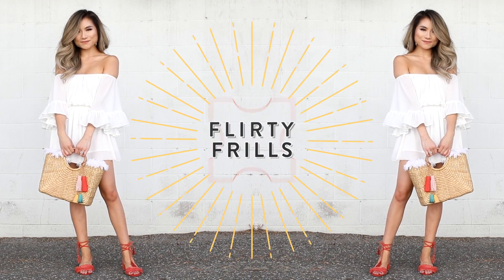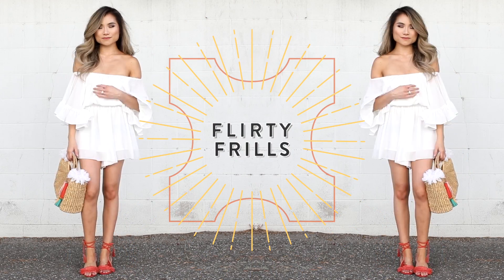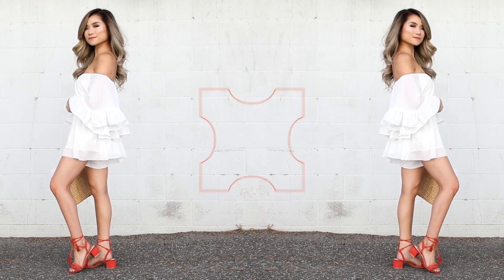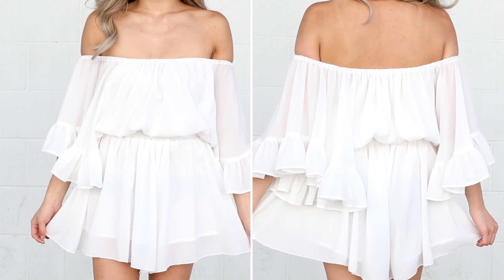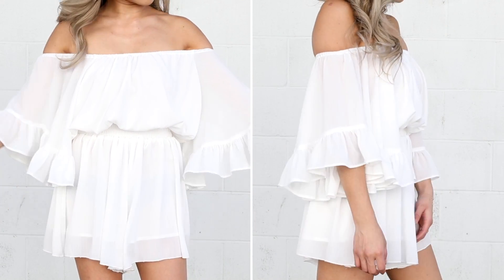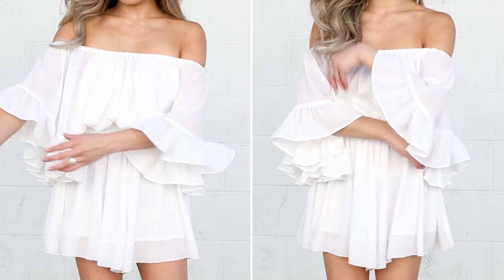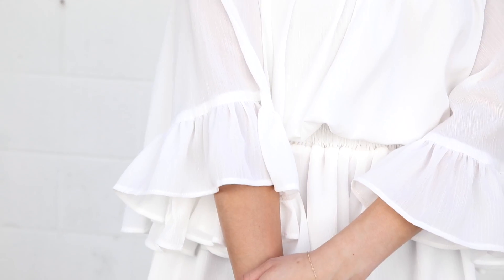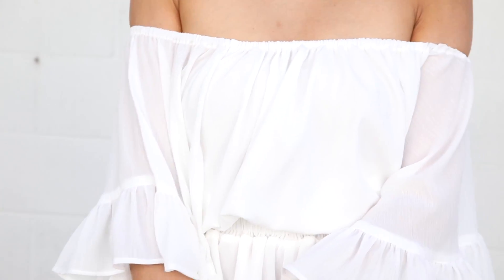Moving on to outfit number two, I call this flirty frills because this white play suit is just the cutest little thing. This is an off-the-shoulder romper style. The actual neckline is elasticized in addition to the waistband, so you've got that definition there. And then all of it is just voluminous, soft, fluffy white ruffles. Even though there's so much volume, it's so playful and fun, and there's so much wispy movement whenever you're walking around.